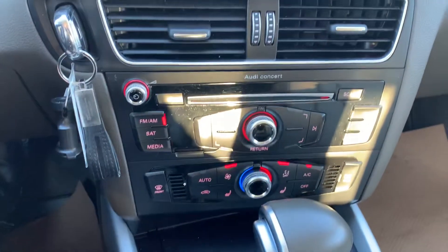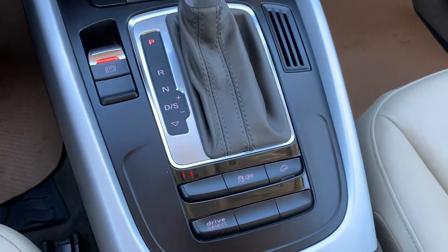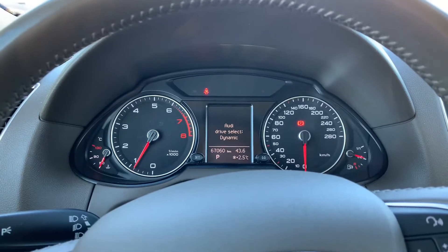Got the climate control settings, heated seats, traction control, drive mode select — got a couple different options there. Some lights.